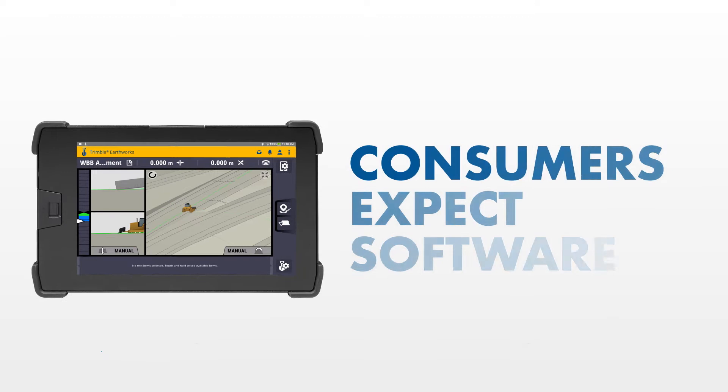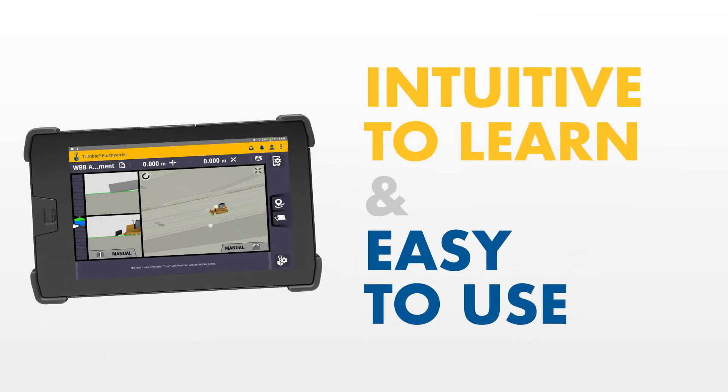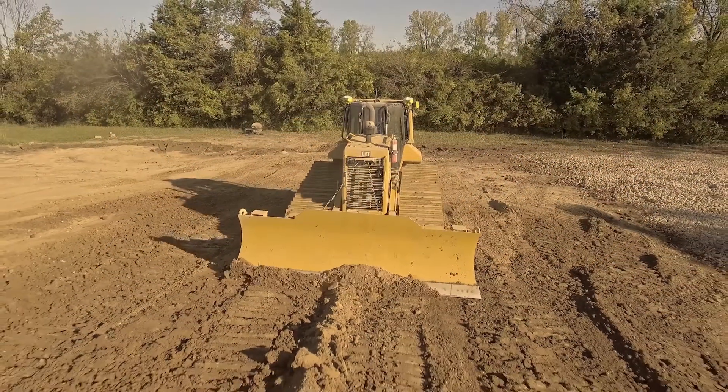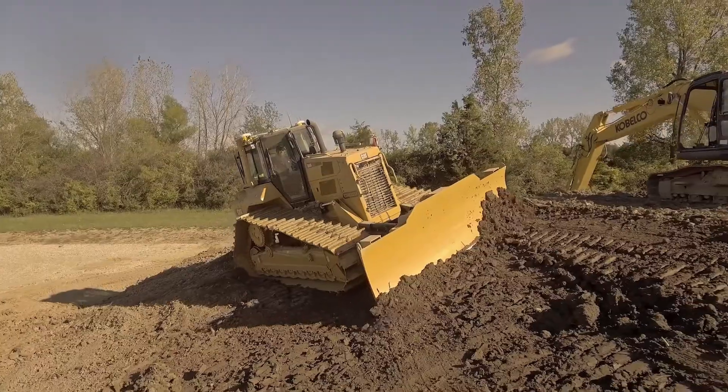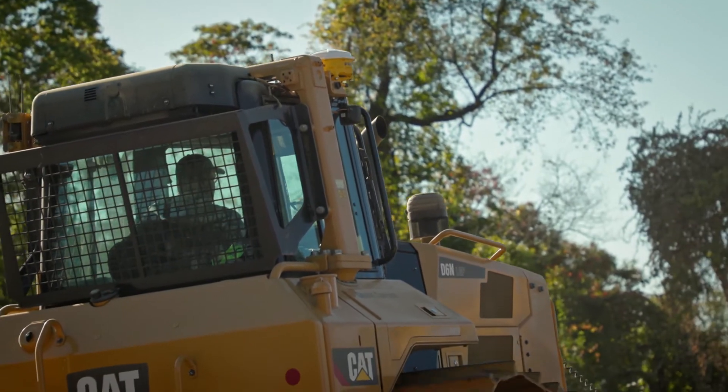In today's world, consumers expect software to be intuitive and easy to use. Breaking out a manual is a thing of the past. For construction companies, these expectations aren't just for convenience — they're critical to keeping machines up and running and remaining profitable.